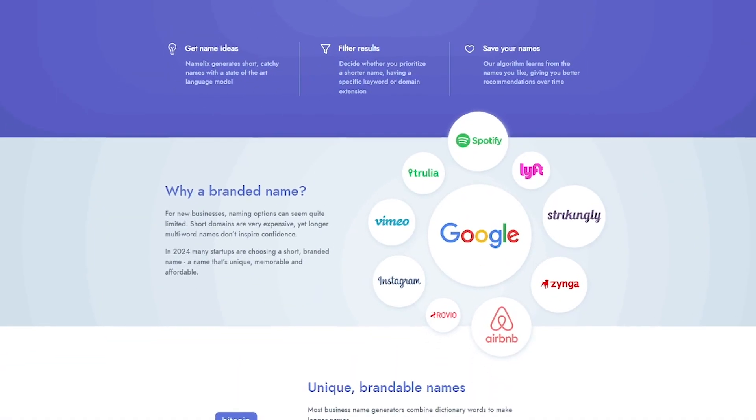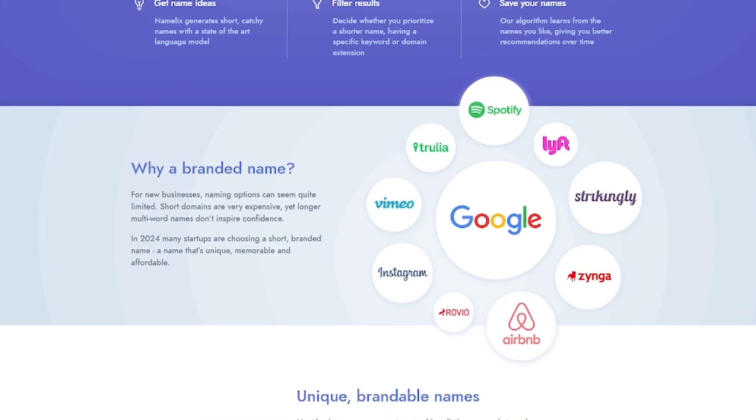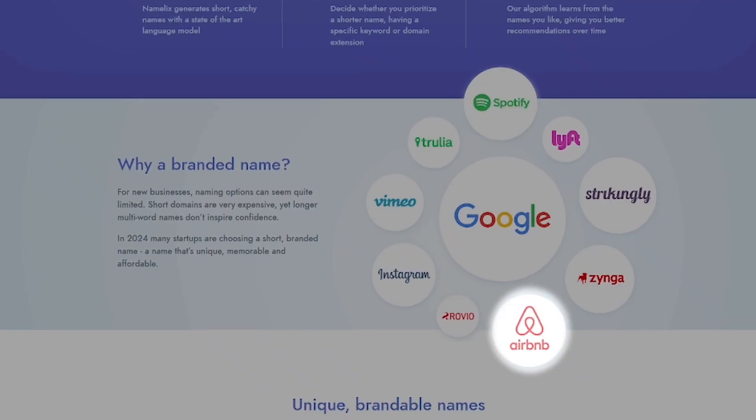In 2024, more startups are choosing short, original names that are easy to remember, say, and spell. Think of names like Spotify, Airbnb, or Google.